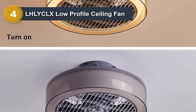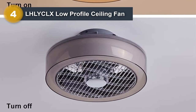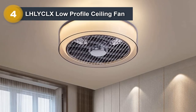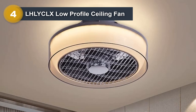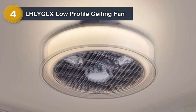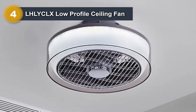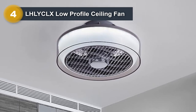The LHL YCLX ceiling fan is available in a range of finishes, including black and white, making it a great option for any interior style. Its sleek and modern design, low-profile build, and energy-efficient features make it a great addition to any home. Overall, the LHL YCLX low-profile ceiling fan is a top choice for those looking for a compact and stylish fan that provides optimal performance and energy efficiency.